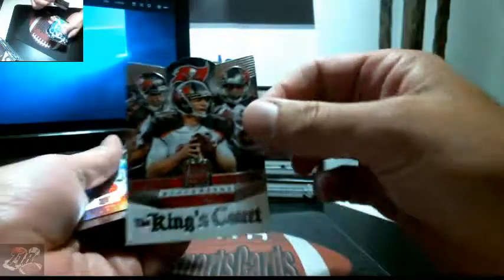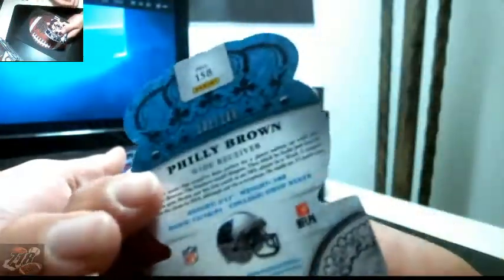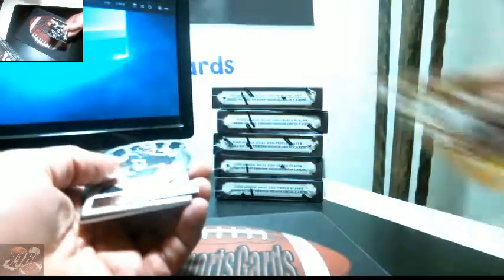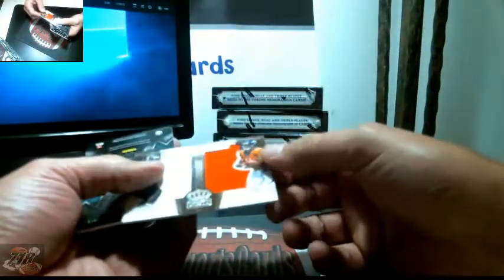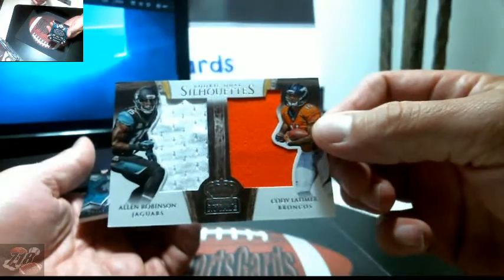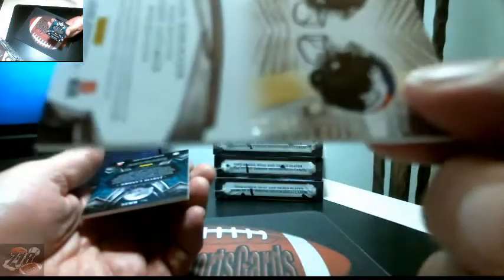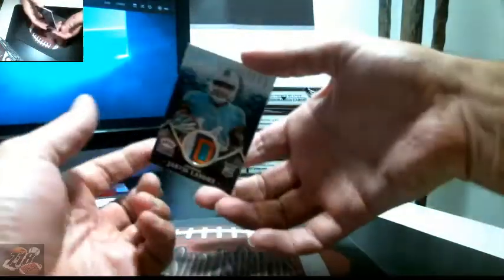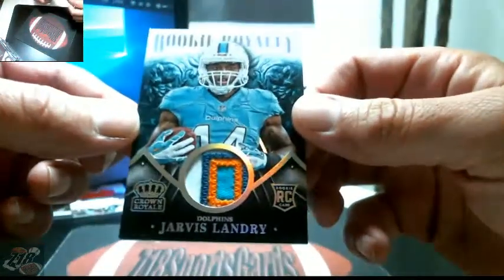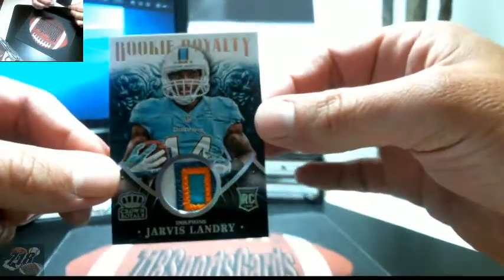All right, last pack: got Bucks Kings Court, Philly Brown out of 199, Alfred Morris, Percy Harvin. We got a dual — two patches for the Jags and the Broncos, random, numbered 27 out of 99. And Jarvis Landry — nice patch on this one, very nice Miami, numbered out of 99 for the Dolphins.